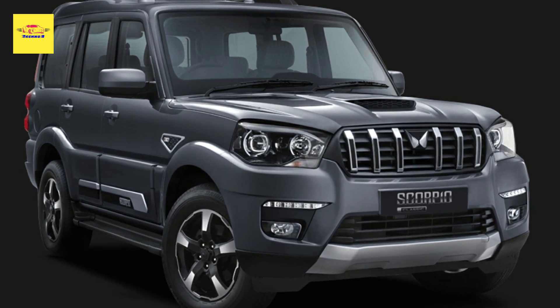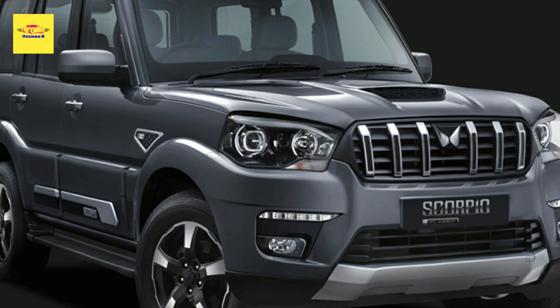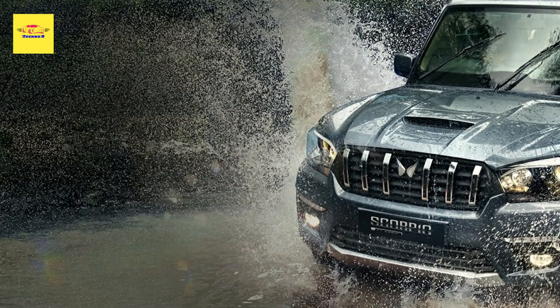Mahindra might have just revealed the new Scorpio N ladder frame SUV with modern design and tech, but it didn't forget about its predecessor, the good old Scorpio. The Indian brand will keep offering the ladder-frame model in the form of the Scorpio Classic, featuring a number of exterior and interior updates alongside a new diesel engine.